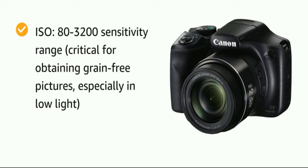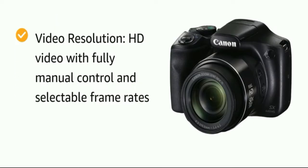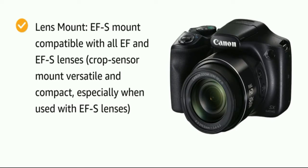All zoom framing assist functions are also available when shooting video. Hybrid Auto lets you record up to four seconds of video before each image you capture, then automatically combines each clip and still into a quick video recap of the day. Hybrid Auto automatically recognizes the scene and optimizes camera settings for incredibly high image quality, resulting in properly exposed, crisp, and steady 1080p HD video so your highlight reel is stunningly beautiful.